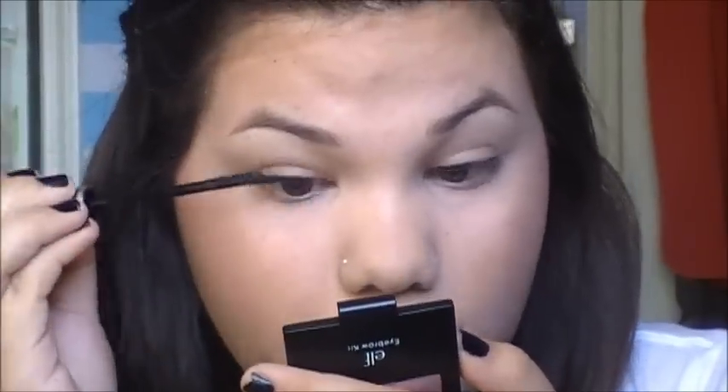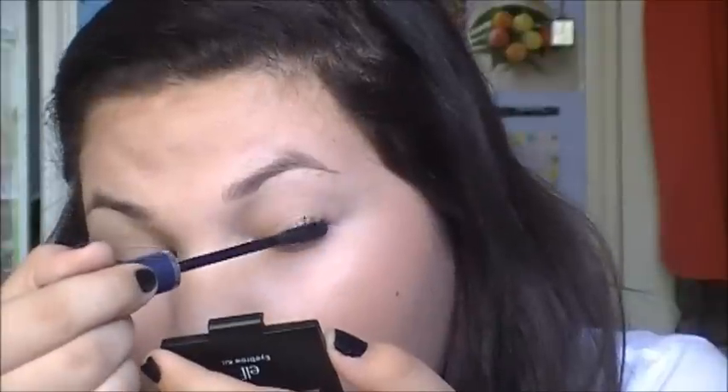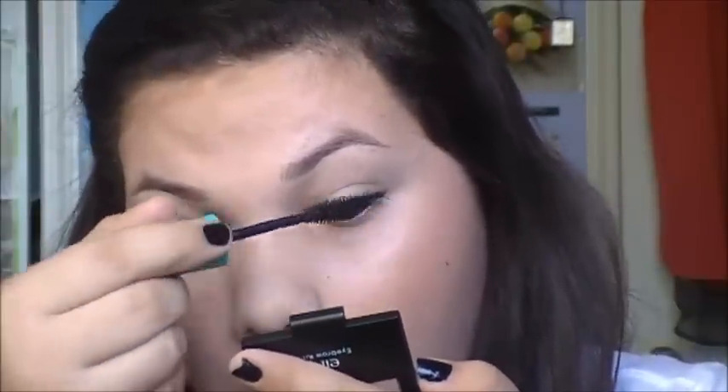Giselle wears a lot of winged eyeliner, but for today I'm not going to, just because I don't want to waste my eyeliner when I'm not doing anything special. So I'm just going to be applying mascara. And that was my foundation routine. Thank you so much for watching — comment, rate, and subscribe. See you later!